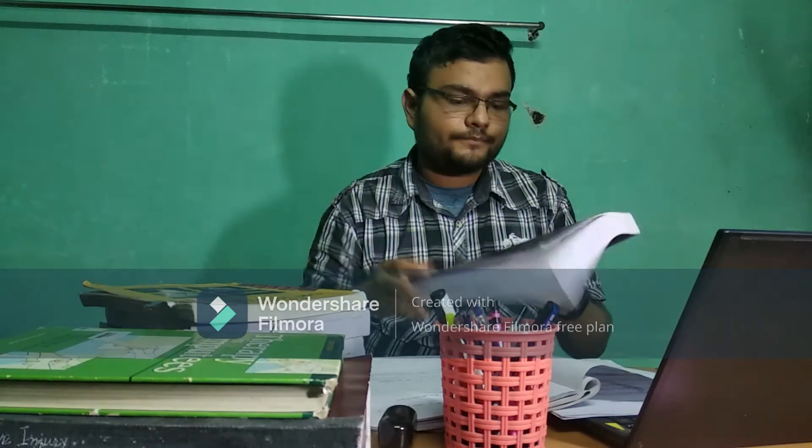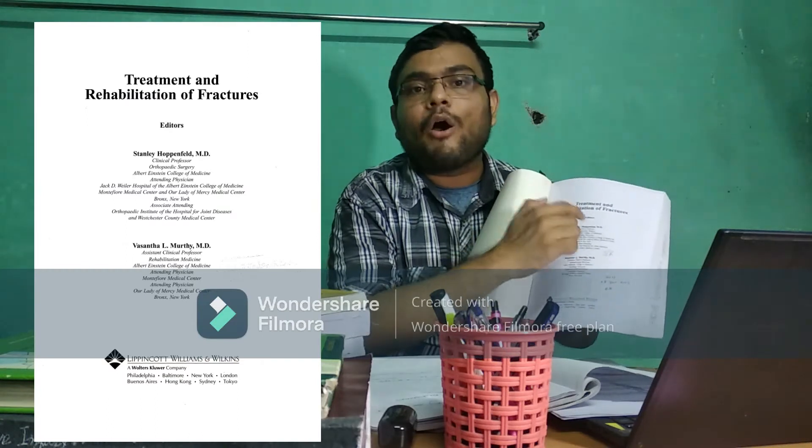First, for fractures — in our syllabus there is long bone fracture for upper extremity, lower extremity, and dislocation for two joints: shoulder joint and knee or patellar dislocation, and also spinal fracture. Except the dislocation part, for all fractures I followed this book: Treatment and Rehabilitation of Fractures by Stanley Hoppenfeld.